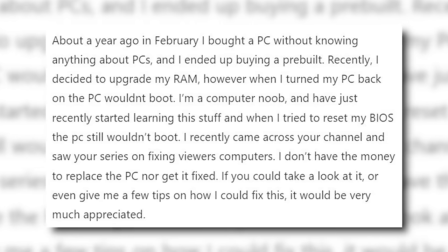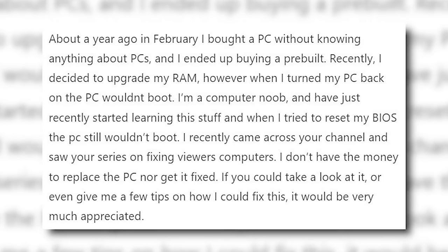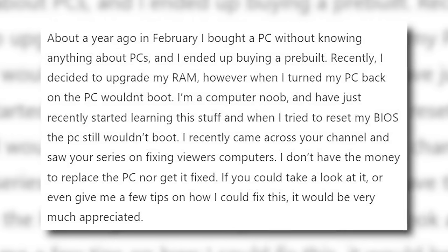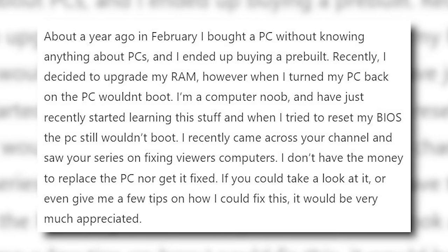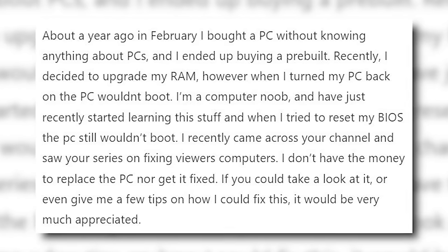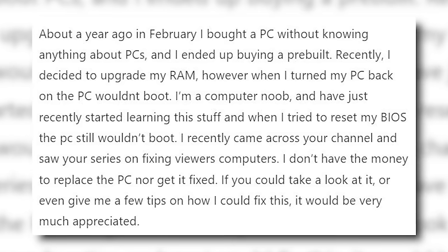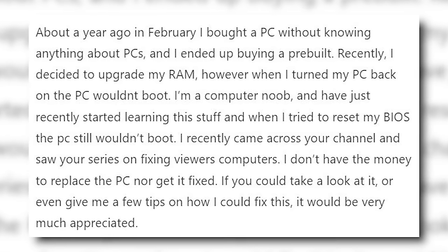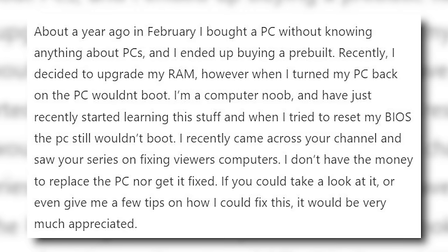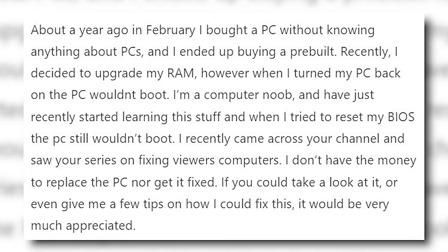About a year ago in February, I bought a PC without knowing anything about PCs and I ended up buying a pre-built. Recently I decided to upgrade my RAM, however when I turned my PC back on, the PC wouldn't boot. I'm a computer noob and have just recently started learning this stuff, and when I tried to reset my BIOS, the PC still wouldn't boot. I recently came across your channel and saw your series on fixing viewers' computers. I don't have the money to replace the PC nor get it fixed. If you could take a look at it or even give me a few tips on how I could fix this, it would be very much appreciated.